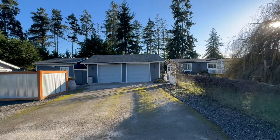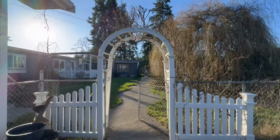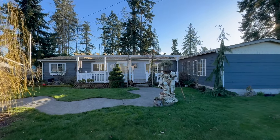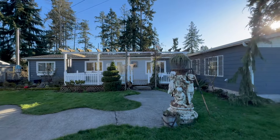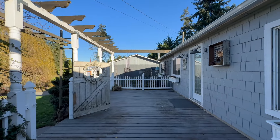Three bedrooms, two baths, and nearly 2,000 square feet of living space and over 1,500 square feet of shop and garage space. Experience subtle privacy, surrounded by tall evergreen trees and a quiet, dead-end street.